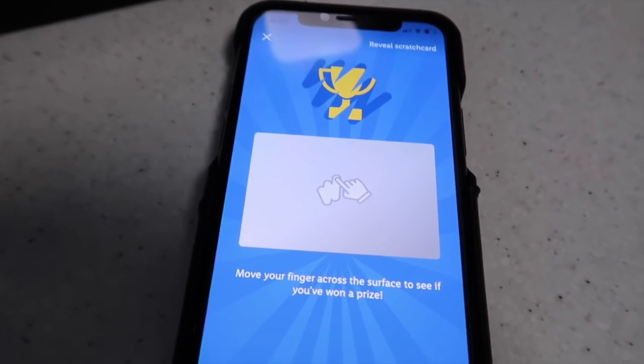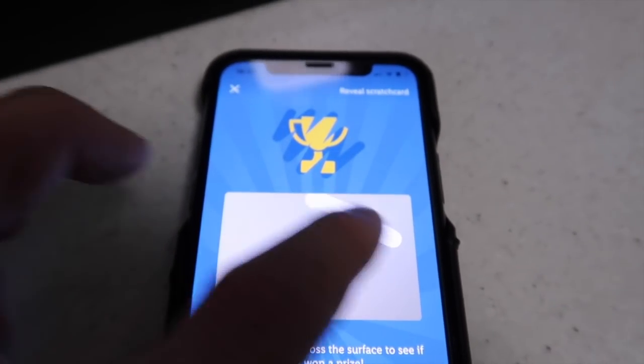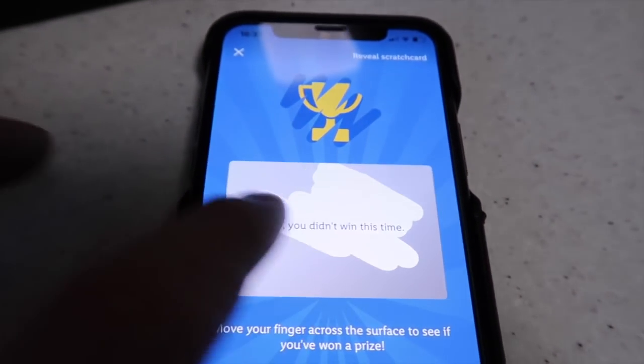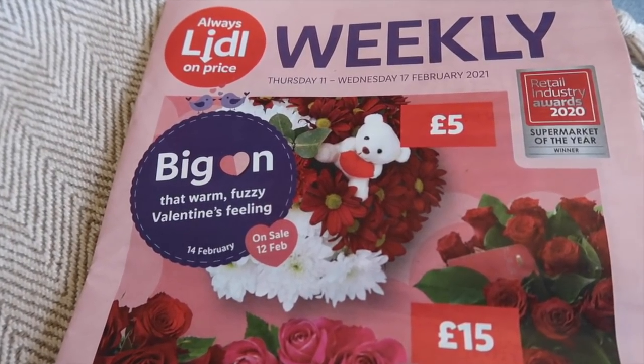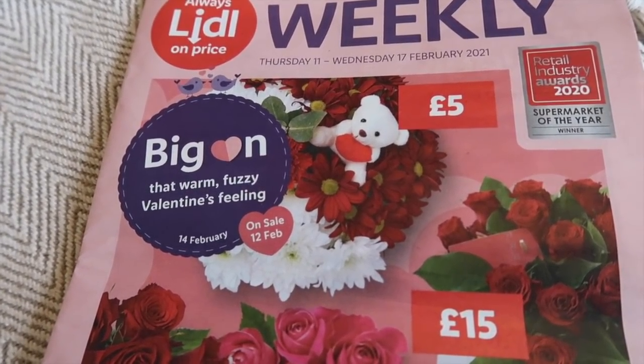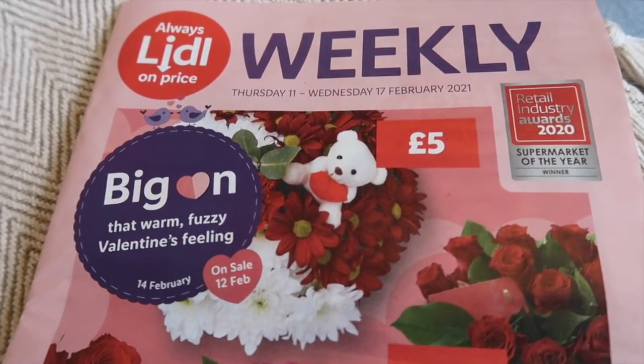The Lidl app also gives you a scratch card when you shop there, so I'm going to scratch that off to see if we've won a prize. Sorry, didn't win this time! Okay so let's take a look at what is in store from Thursday the 11th until Wednesday the 17th of February 2021.